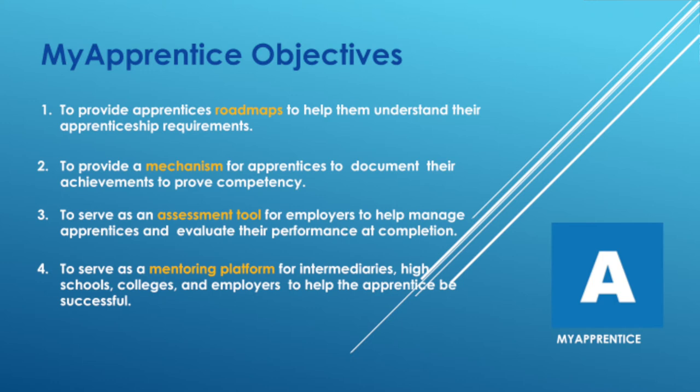In our case in Charleston, all of our youth apprenticeships are registered with the United States Department of Labor, so this is clear documentation that they completed everything needed to be awarded that national credential. The fourth and final objective is to serve as a mentoring platform for intermediaries, high schools, colleges, and employers to help the apprentice be successful.